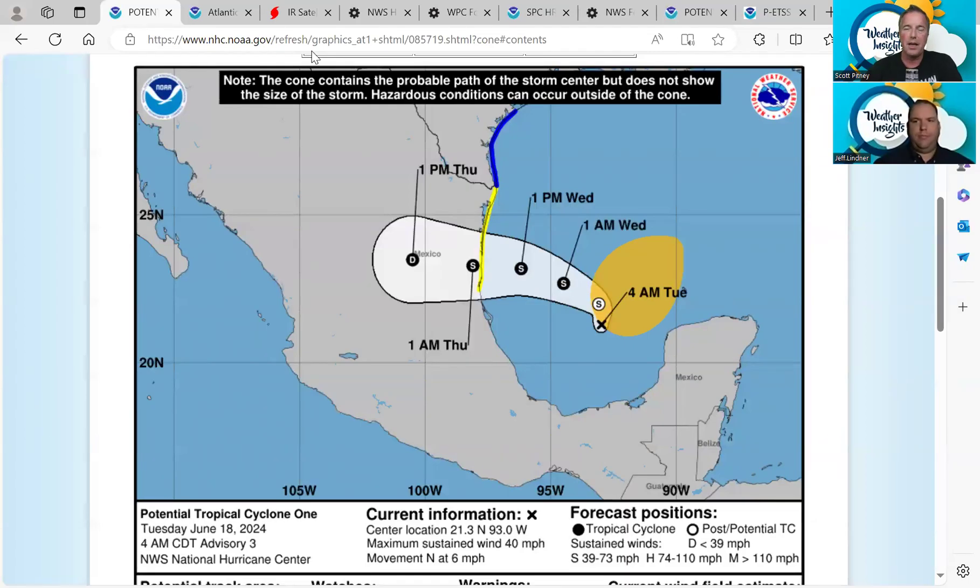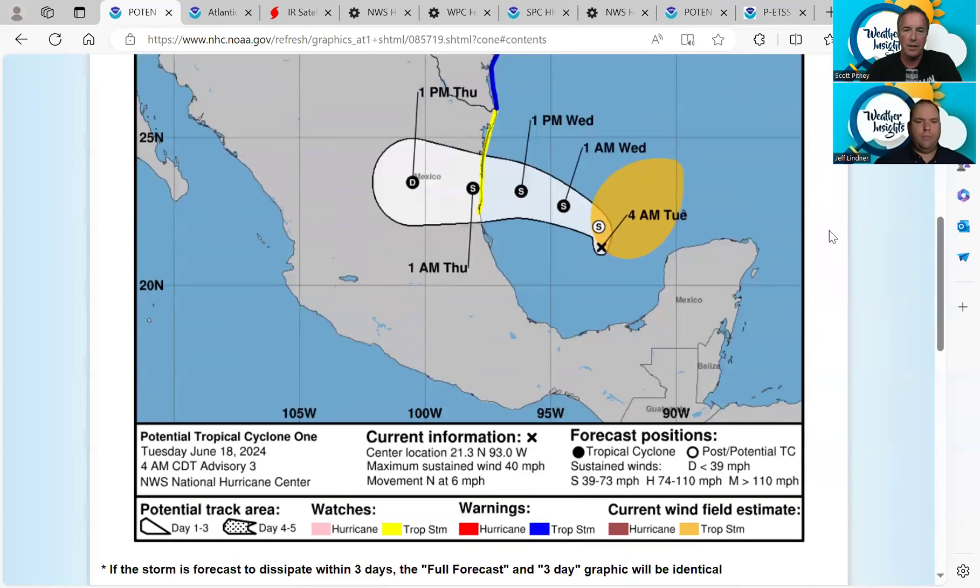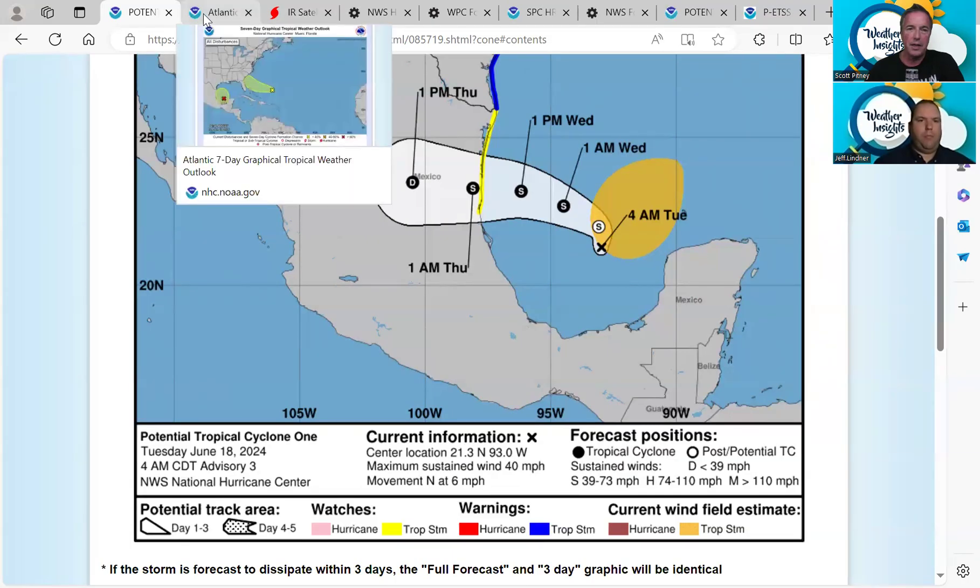Welcome to the Weather Insights Podcast. I'm meteorologist Scott Pitney along with meteorologist Jeff Linder. It is Tuesday morning, June 18th, and we are looking at a potential tropical cyclone out in the Gulf of Mexico. Here's the latest track — it's basically stationary right now as of 4 a.m. this morning, and it's expected to make landfall in Mexico just north of Tampico and south of Brownsville around 1 a.m. Thursday.